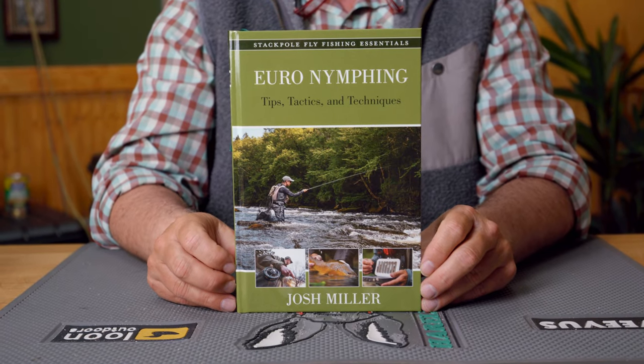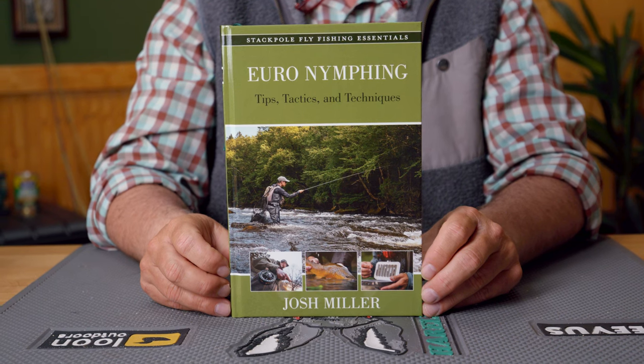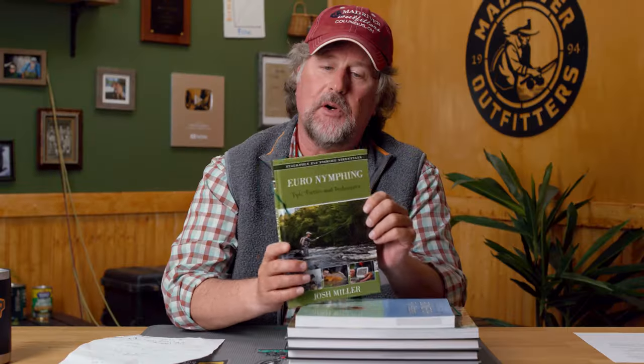Our good friend Josh Miller from Team USA Fly Fishing has brought us what is also probably going to become a modern-day bible for euronymphing. Euronymphing is not really my thing, but I am about halfway through this book. Although I don't really practice euronymphing, we do sell a lot of the gear here, and this has been a great primer for me to learn a lot more about euronymphing and the equipment. So if you're into euronymphing, whether it's an introduction or you just want to learn more, check out Euronymphing: Tips, Tactics, and Techniques by Josh Miller.